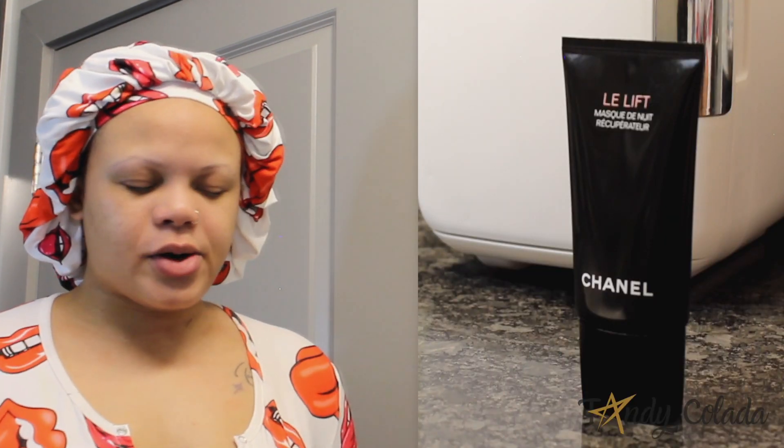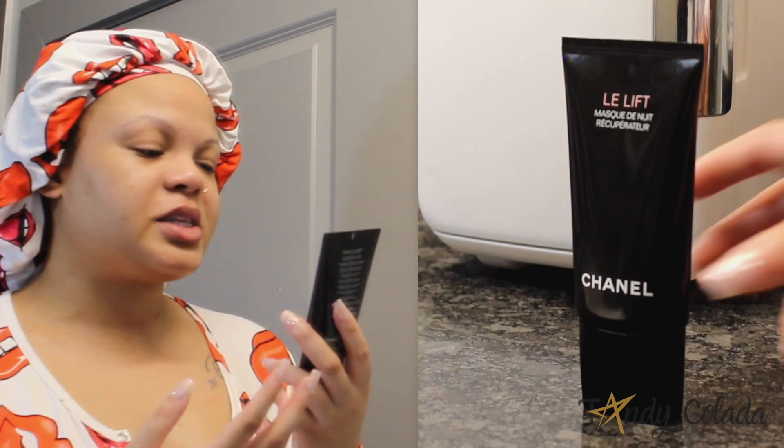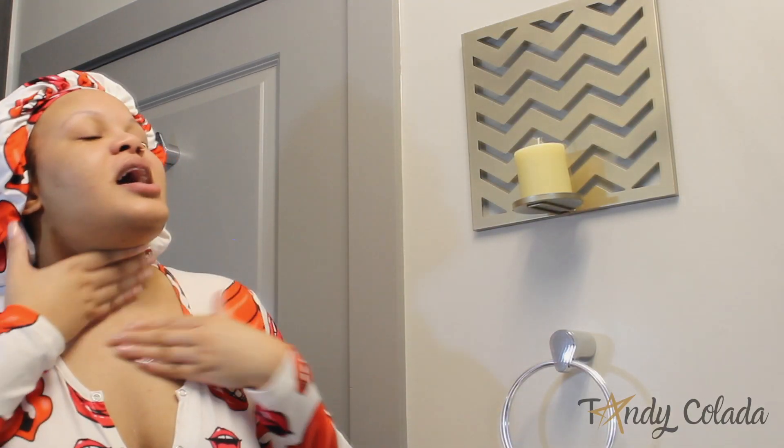After that I go in with a night mask slash serum — it feels more like a serum, but I put this on my neck too. This is the Chanel Lay Lift Night Mask. I take literally the smallest amount — we spend a lot of money on these luxury products, we don't need to be using them in excess.